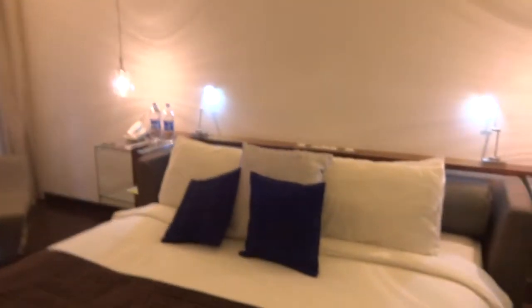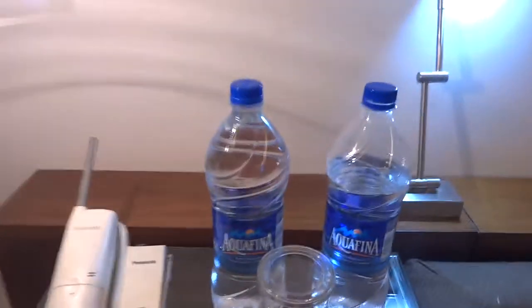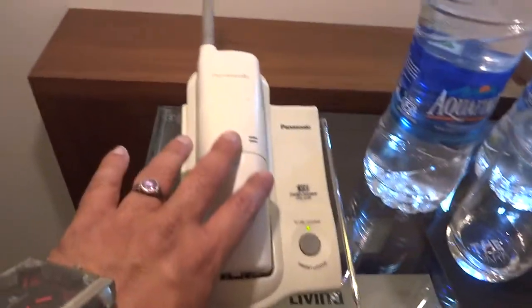Here's the nice comfy bed, amply provided with all your pillows, so you can be extremely comfortable. Light switches at the back, and your lights. Water is provided, along with your telephone in the room.